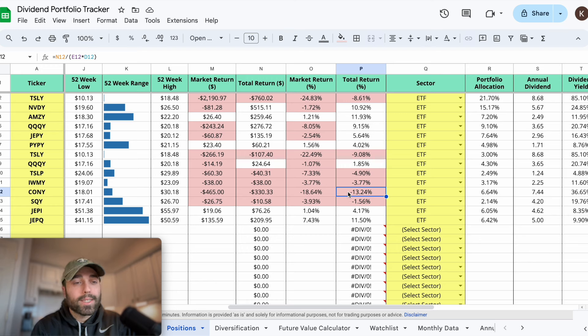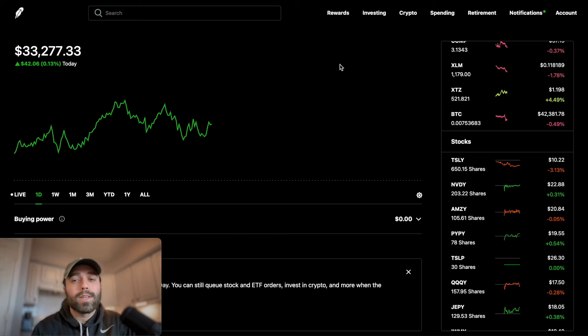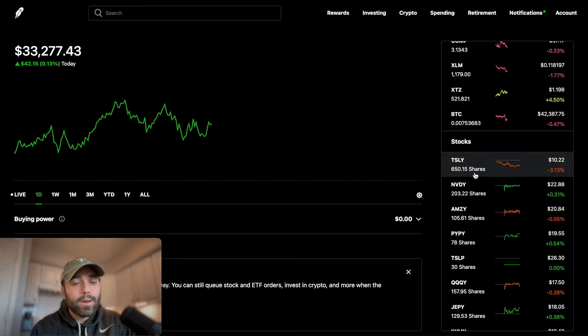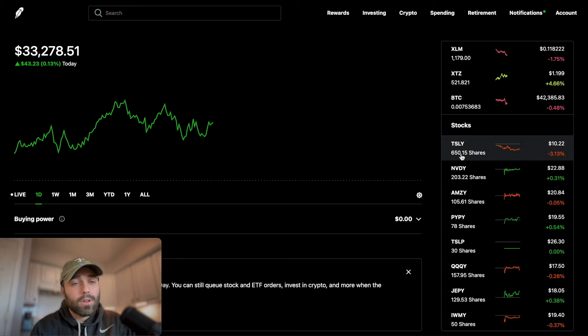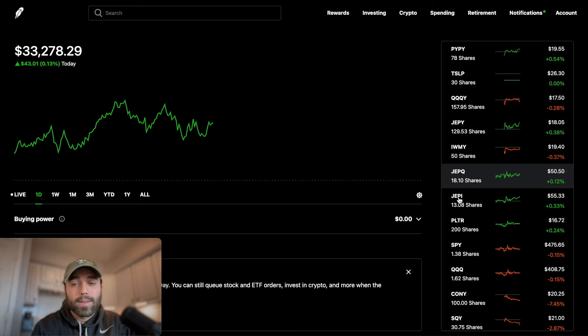I might even put some money into YMAG as well. With CONY, I'm down 13.24% - I bought on the ex-dividend date so it's been going down pretty substantially, but we'll see what happens. This portfolio I show you guys is an experiment - I make YouTube videos to show real life returns, dollar cost averaging, and trying out new methods with these YieldMax ETFs. AMZY has been doing great, NVDY has been doing great, PYPY has been doing fantastic, but TSLY has been a loser with a bunch of return-of-capital distributions for 2023.